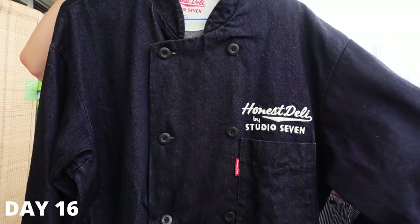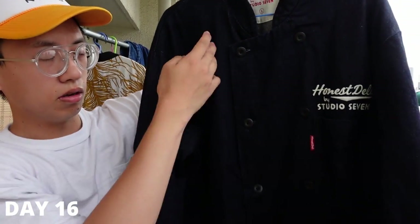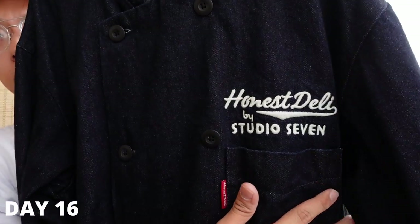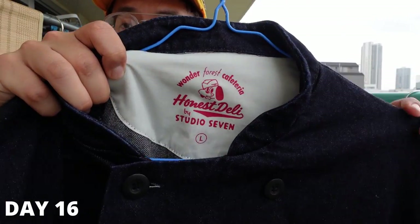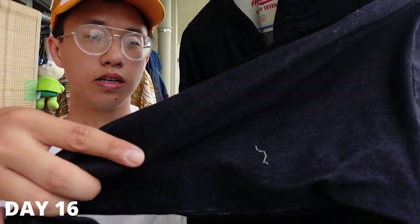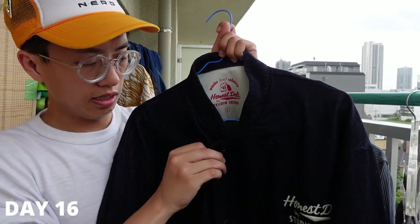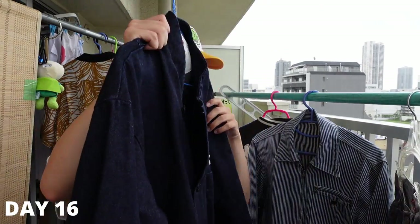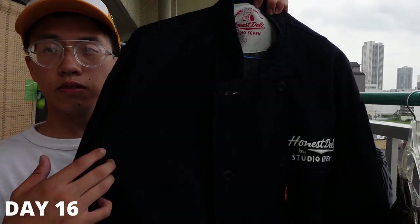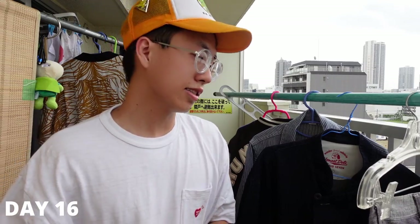The second piece is a Studio Seven item — almost like a chef jacket. The buttons go all the way down and it says 'Honest Deli by Studio Seven.' I'm thinking maybe it was event wear. It's got this denim with aging on it, which looks really nice, and a big pocket. The seller wanted 1500 yen each, but when I asked about buying both she let me have both for 1500 total — insane deal.